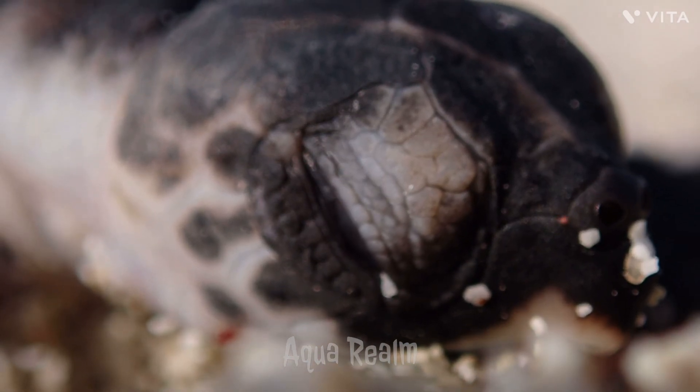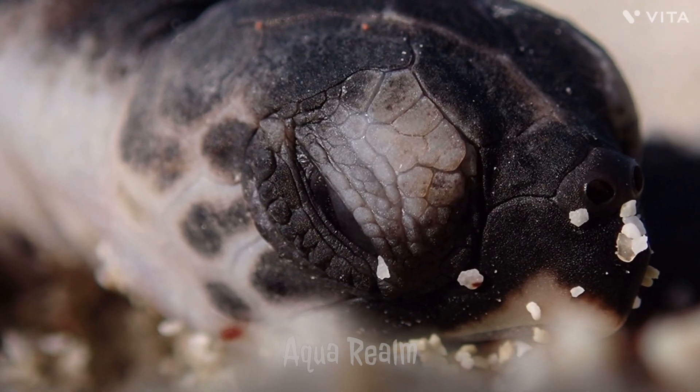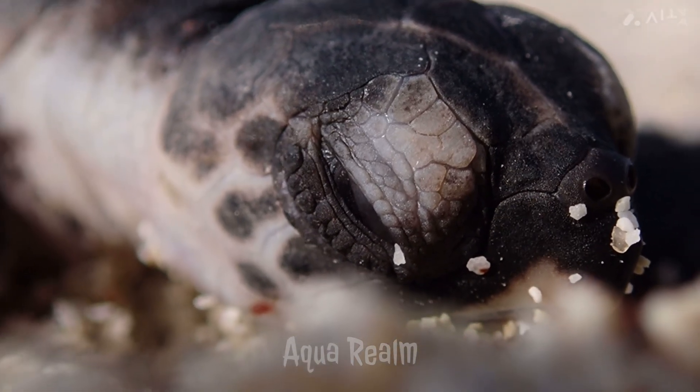This beak is specialized for reaching into crevices and gaps in coral reefs, their primary habitat, to feed on sponges, algae, and other invertebrates.